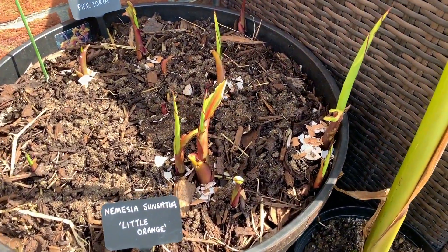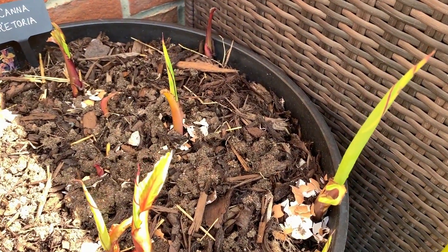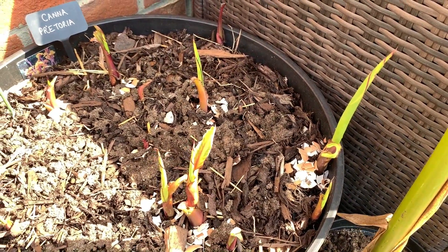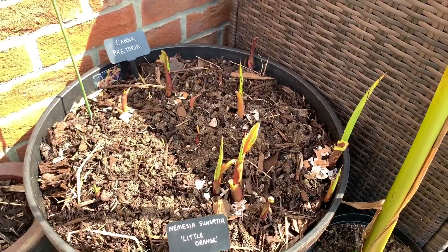Some more cannas coming up here — this is Canna Pretoria. All I did was put a layer of mulch over them for the winter, and that was enough to keep them protected.